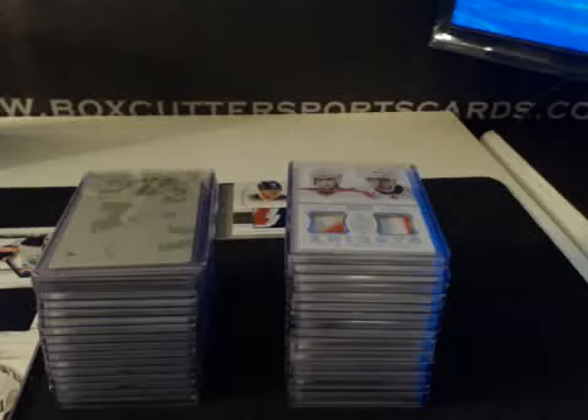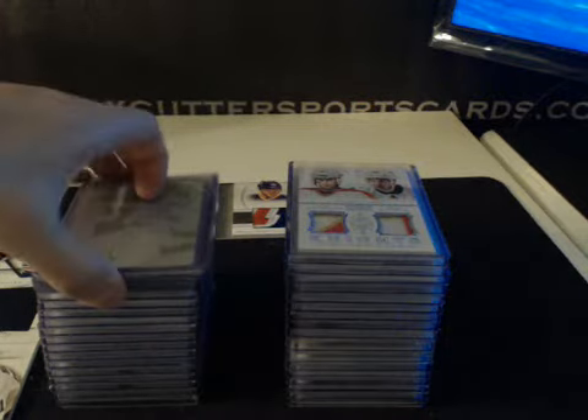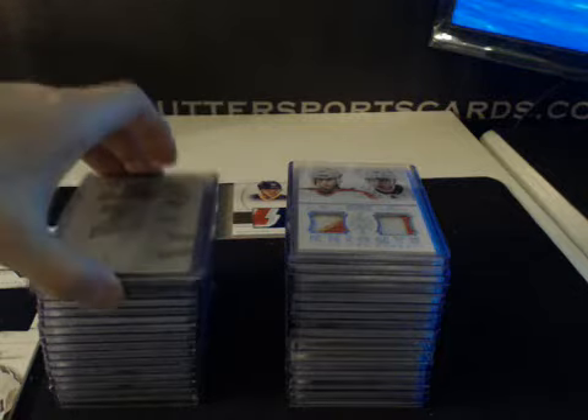Hey, what's up everybody? BoxCutters SportsCards are doing a Case Break Hit Recap. This is on National Treasures Hockey, Case Number 1. This stuff is nasty, I'll tell you that much. Thanks everybody for joining. Here's what we had. Not too familiar with hockey, so I apologize in advance — I am going to slaughter some names here.